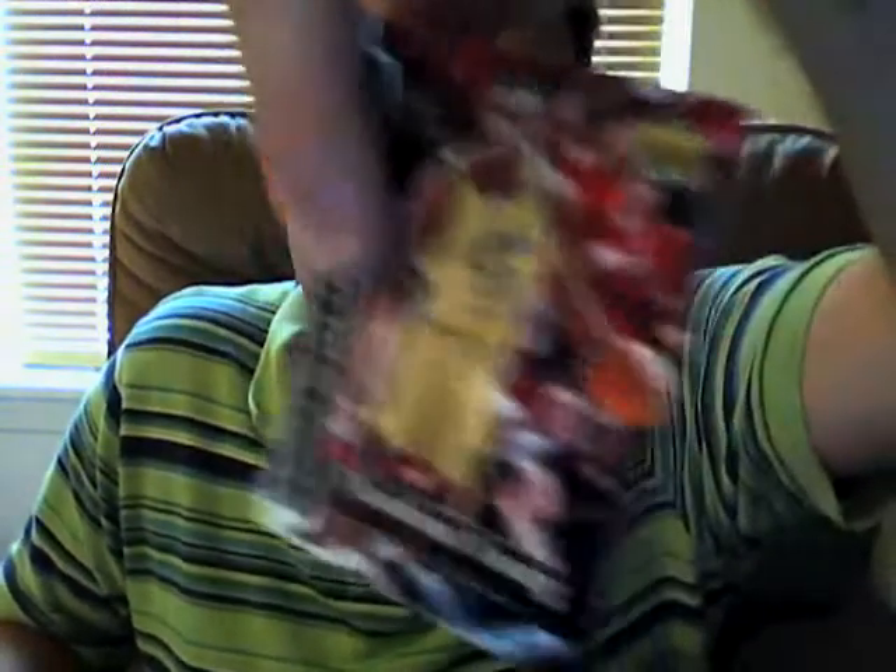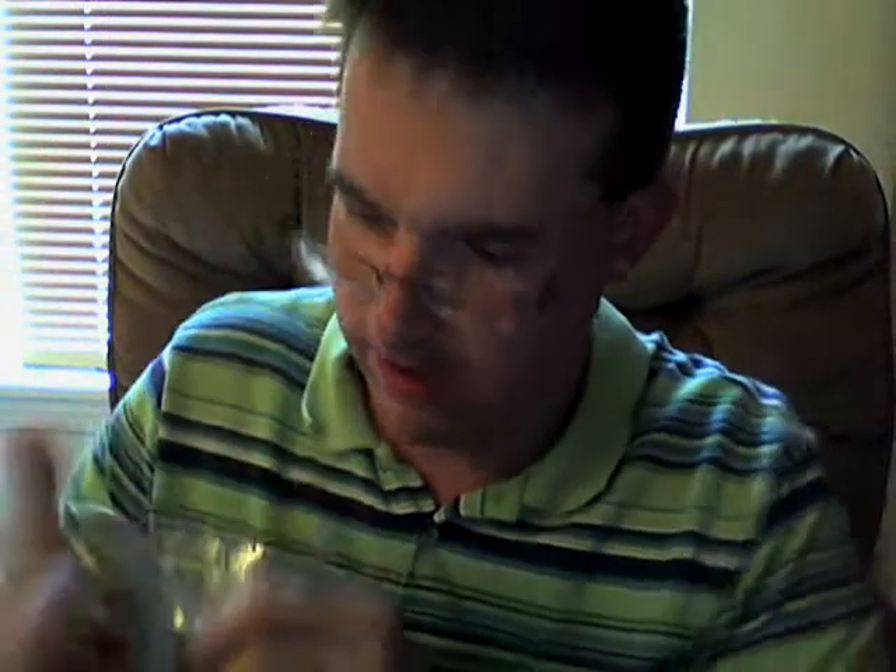There's Thaddeus Young. I'm just wondering who the autograph is going to be that I get out of this. I'm supposed to get one.